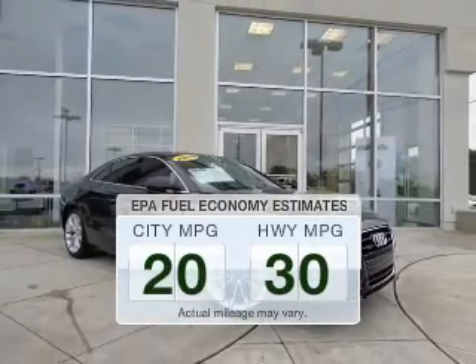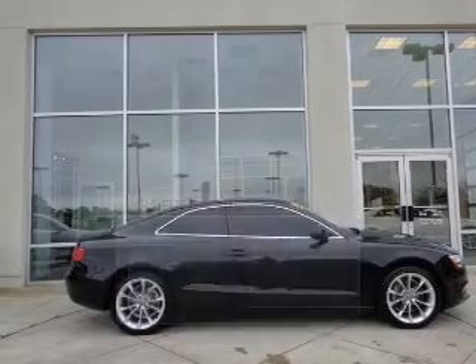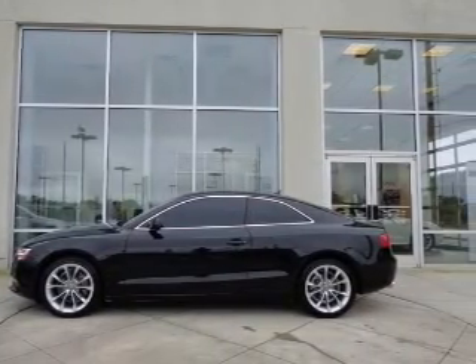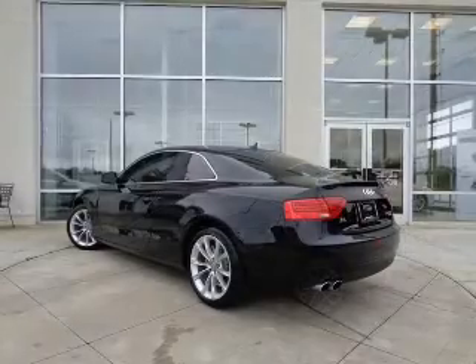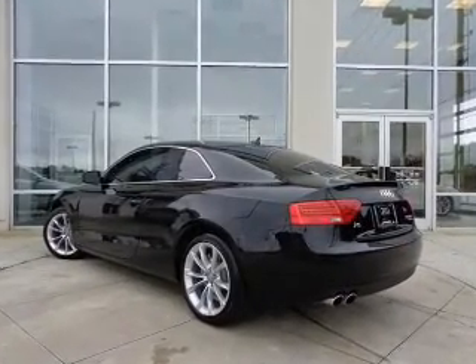Low emissions and the good fuel economy offered in this vehicle are important to you and to the environment. The powertrain includes all-wheel drive with an efficient four-cylinder engine that responds smoothly to its automatic transmission. Find your way easily with the included navigation system.